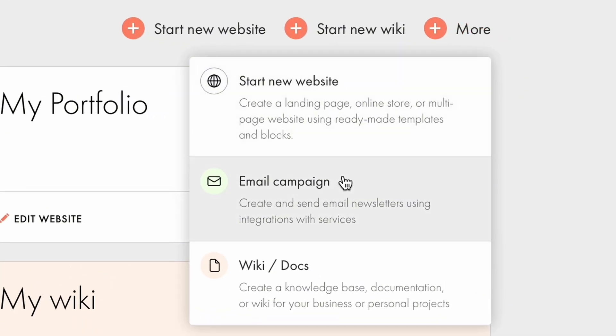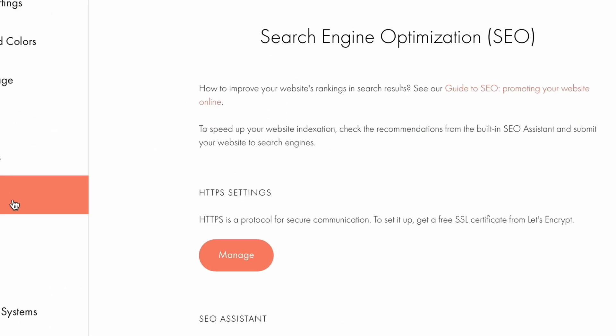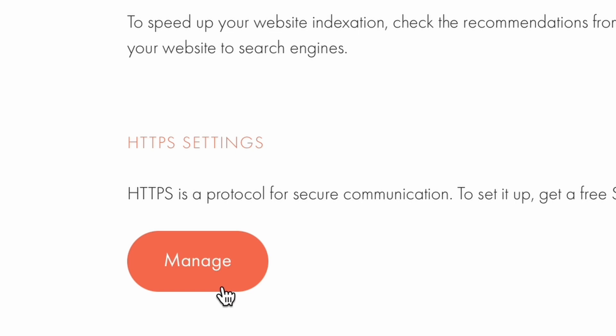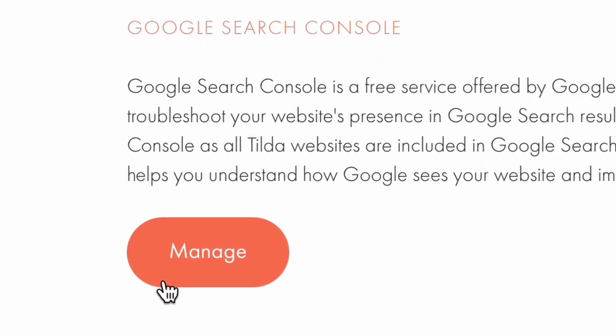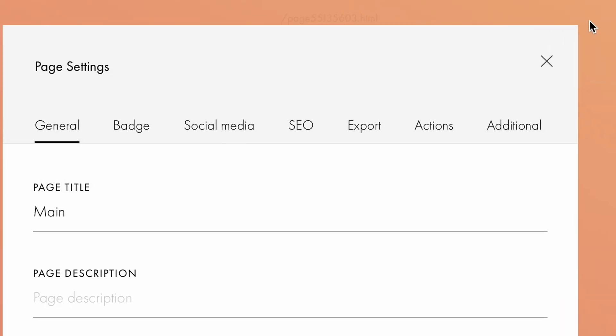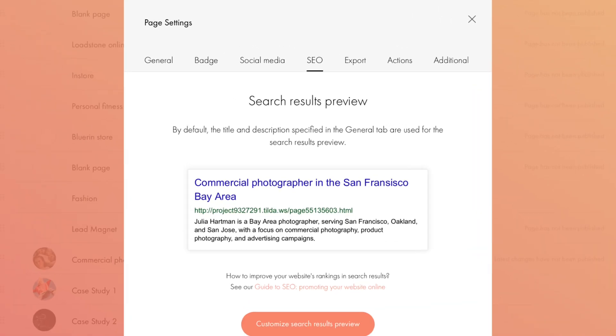Tilda has an amazing email campaign builder you can connect to any email marketing service. And finally, SEO — make sure your website is visible on search engines. First, set up HTTPS protocol in your website settings. Websites with HTTPS benefit from improved trust and SEO ranking, since search engines prioritize secure websites. Then, add your website to Google Search Console so Google can find and start indexing your website faster. To create an SEO-friendly description, go to Page Settings – General. Include a website title, add a description, and upload a badge for your website preview. You can check how your website will appear on social media and search engines in the social media and SEO tabs.